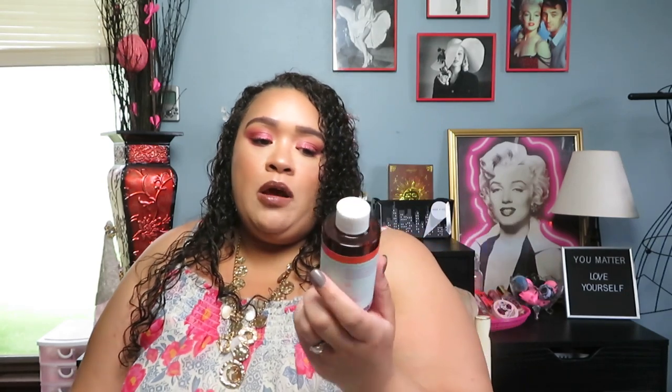This is from Becca — the Aqua Luminous Foundation in my summer tan shade. It's a really beautiful foundation, but I'd recommend it more for winter when your skin is drier, rather than summer. In summer it won't be very long-lasting unless you set it with a matte powder and matte setting spray. But it has a really nice luminous glow — very lightweight and just stunning on the skin.